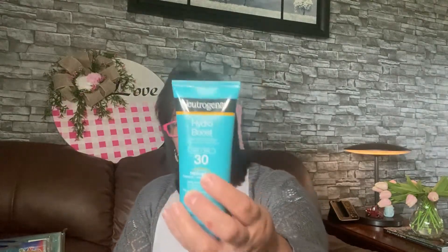I came across this new Neutrogena Hydro Boost — it says water gel sunscreen. It's really slender and it fits perfect in my bag whenever I'm going out on the boat, so I thought this is perfect. Neutrogena for a dollar twenty-five — yes please!